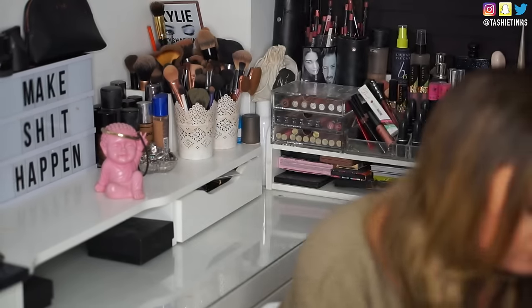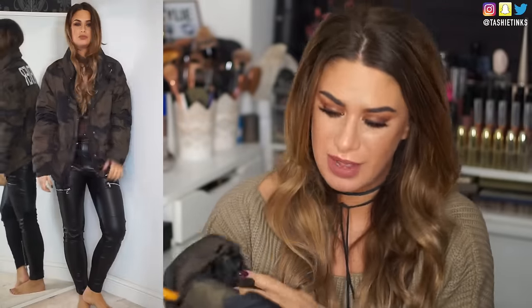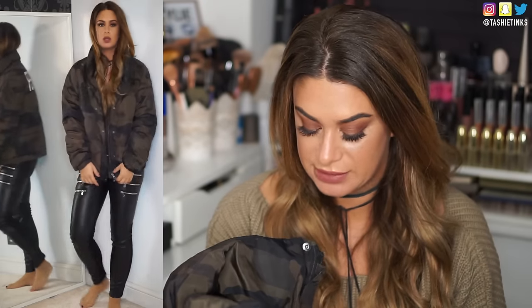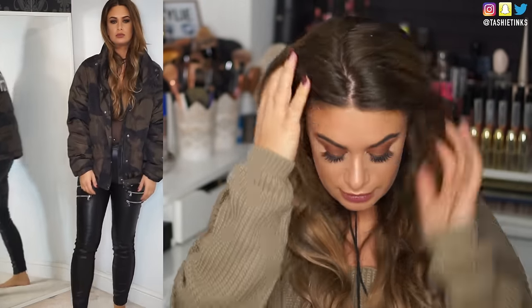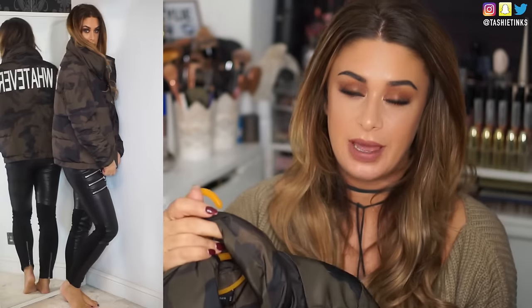I also got this jacket from Zara — you'll have seen it on my Instagram and you guys loved it. It's a camo puffer coat from the women's section. I got it in an extra large — it's really big, but I like stuff oversized, especially jackets. That way you can wear big sweatshirts underneath and it won't feel too claustrophobic. On the back it says 'whatever,' which Pete doesn't like.